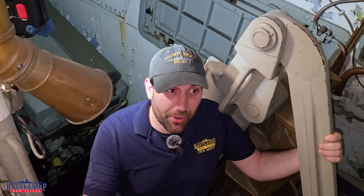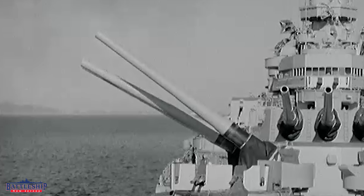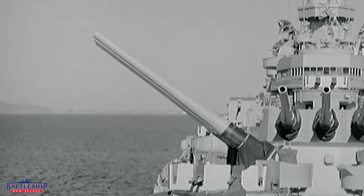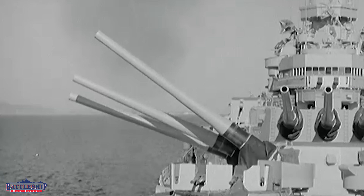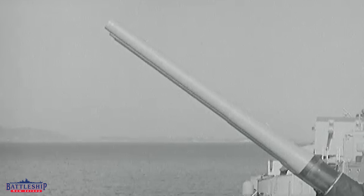Iowa-class battleships can fire 2 rounds a minute in theory, but in practice it's closer to 1 round a minute. New Orleans-class cruisers are designed to fire 3 to 4 rounds per minute, but there's evidence that they fired 5 to 6 rounds per minute, especially during some of these early World War II nighttime surface actions.